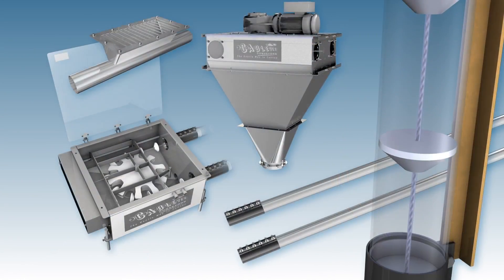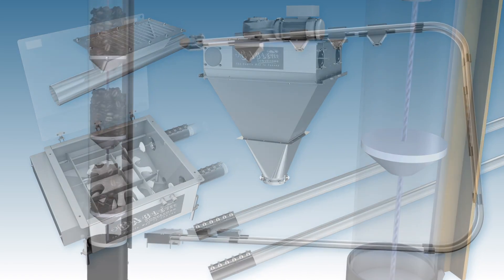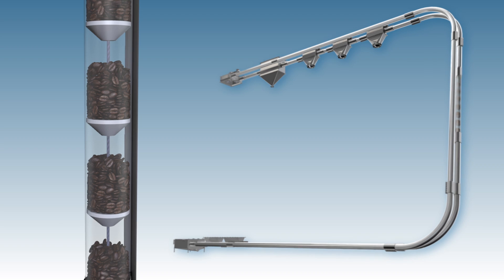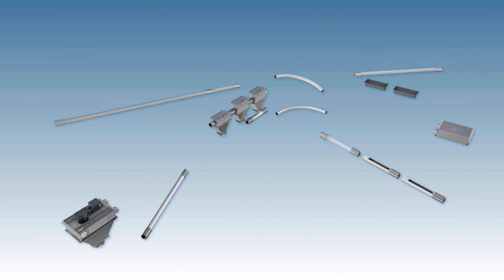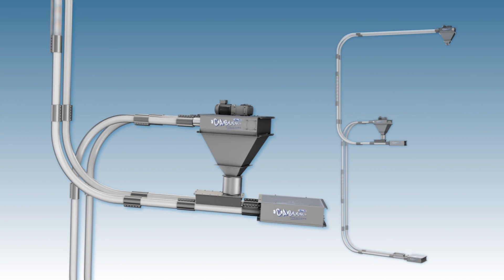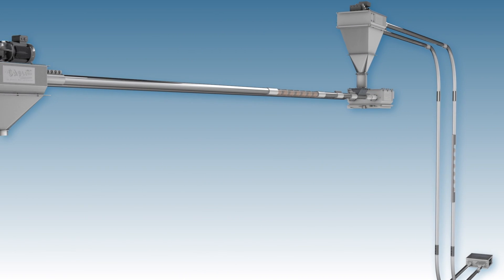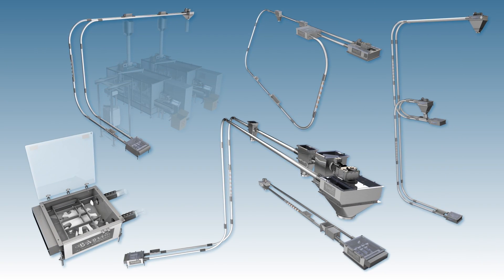Utilizing our basic components — cables, discs, and tubes — we are able to create a system that fits within your environment and takes your materials where they need to go, gently and safely. We have a variety of components that can be assembled and customized to fit within your environment and within your budget in any configuration, utilizing multiple tube diameters, drives, and turnarounds.